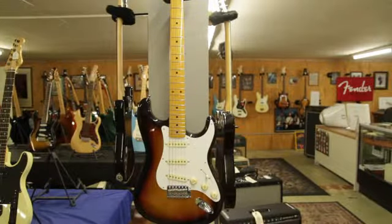What we've got here is a 1958 reissue, limited edition, made in Japan, Fender Stratocaster electric guitar.